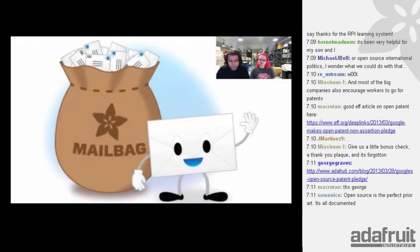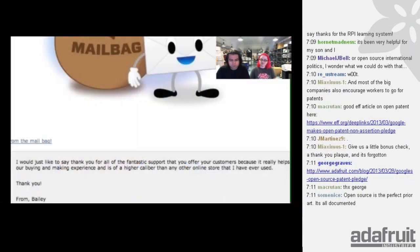Next up, the mailbag. Every week we get letters — lots and lots of letters — not always physical letters, also emails, tweets, videos. This one is from Bailey: 'I would just like to say thank you for all the fantastic support you offer your customers, because it really helps our buying and making experience and is of a higher caliber than any other online store I've ever used.' Thank you, Bailey.